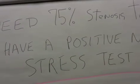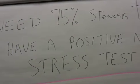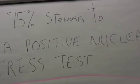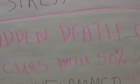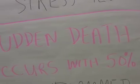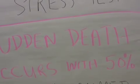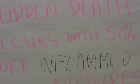There needs to be 75% stenosis of a coronary artery to have a positive nuclear stress test. However, sudden death often occurs with only 50% stenosis. Thus, a patient can have a normal stress test, and a month later the patient can die — as happened with Tim Russert.